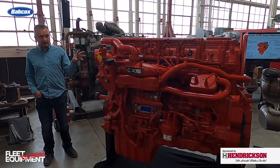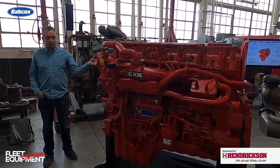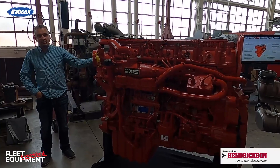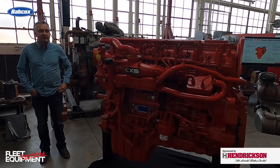We have to go to a closed crankcase system, which means we need a more efficient breather. We've got a rotating breather on the side of the engine that's maintaining the screen now to meet that requirement.